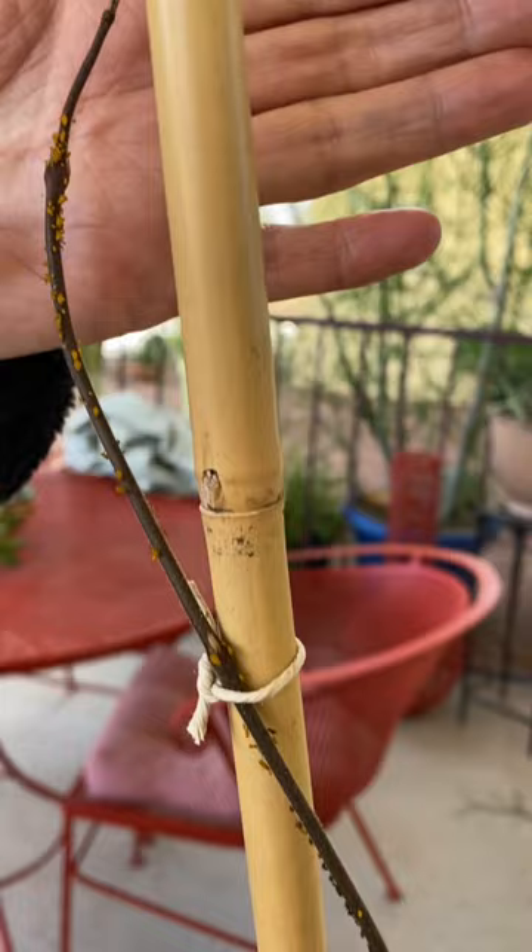I've done a post on how to control aphids naturally. The link is down below.